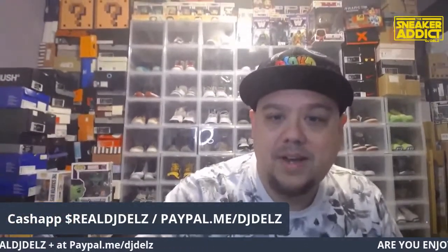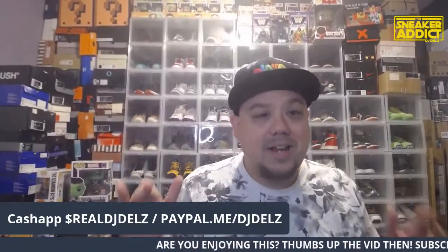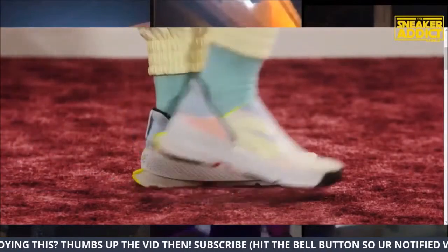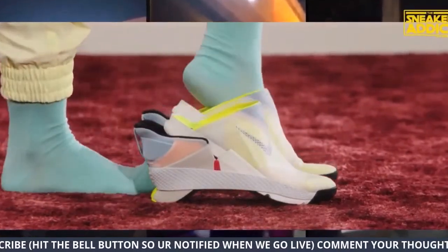Let's get back to the meat and potatoes of this stream. Nike announced this new shoe — a hands-free sneaker called the FlyEase Go. Check it out: you just bloop bloop, and then you want to go. That's it — you don't got to tie or nothing. Kick it right off. I'm home, what's for dinner? It is as easy as that.